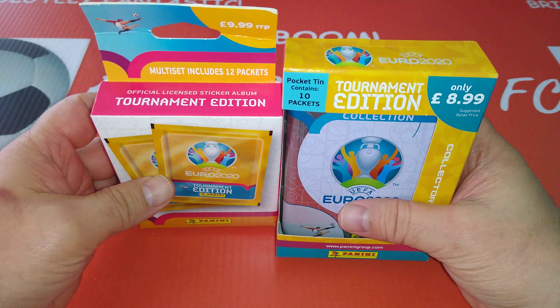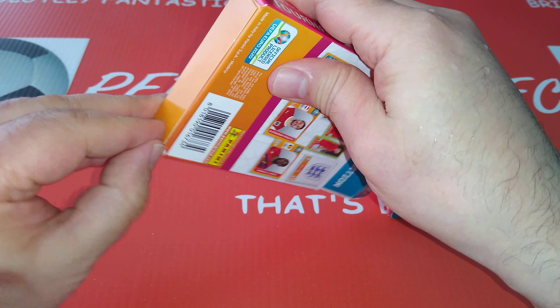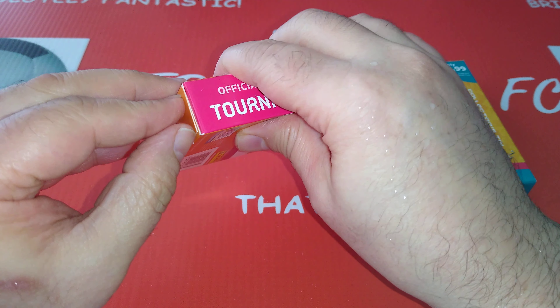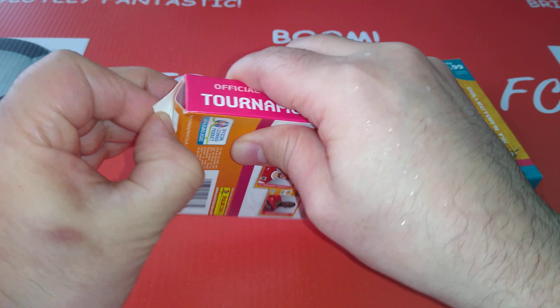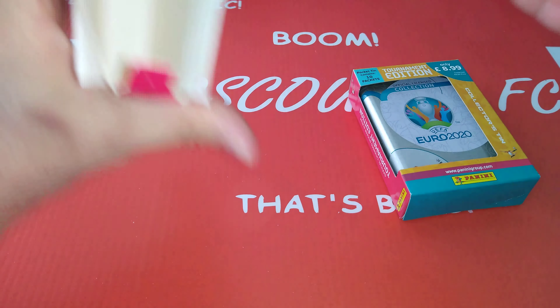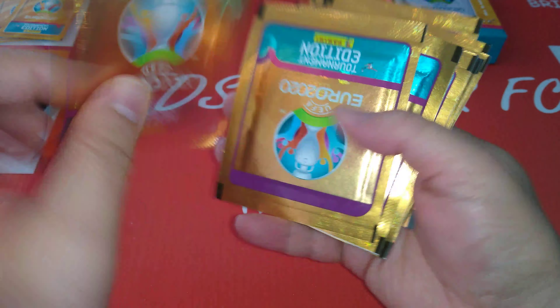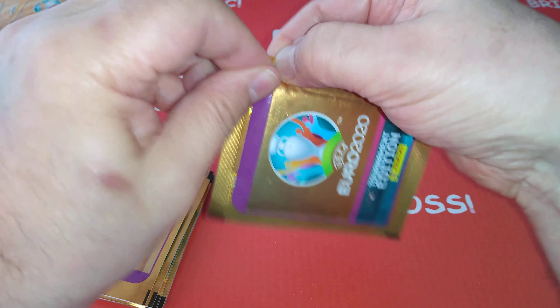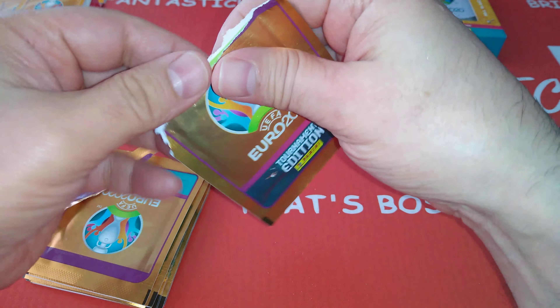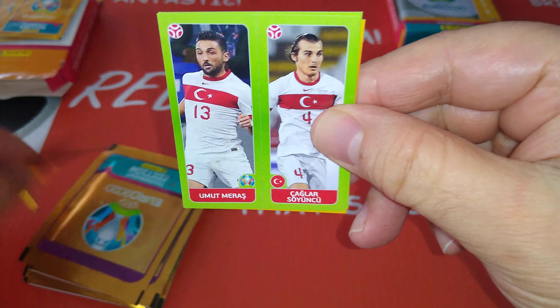Let's open the multi set first. So the multi set is at £9.99 — you're paying a tenner and getting two extra packets. Let's leave the tin up here. These are no barcode packs. Let's open it up and see what we're gonna pull out of the multi set.